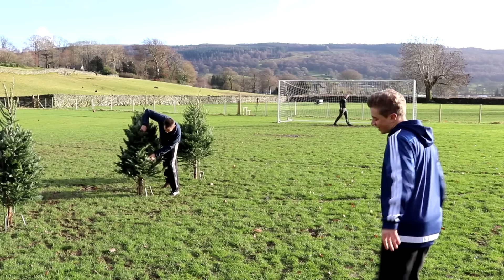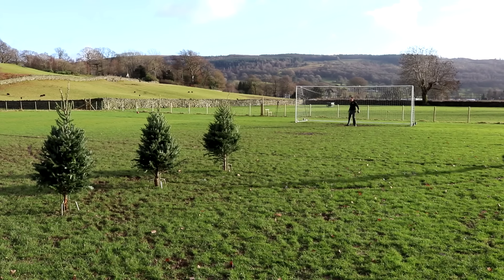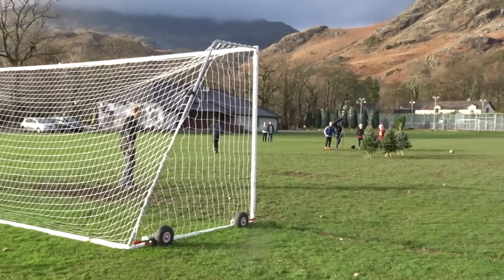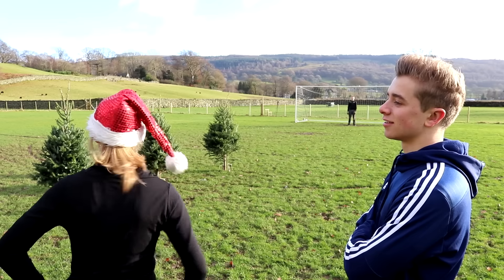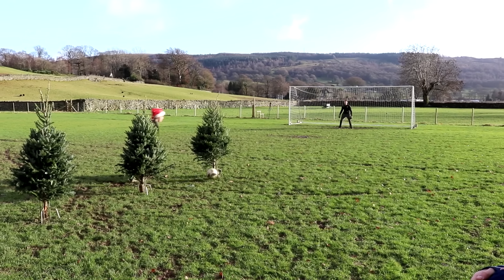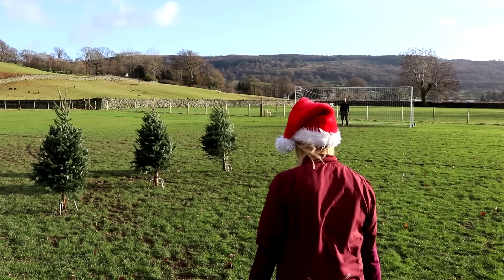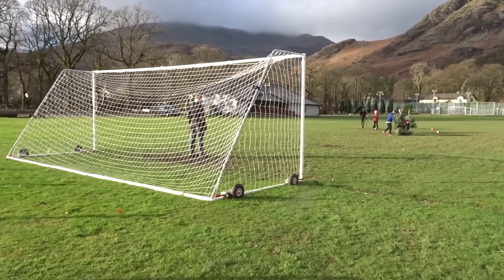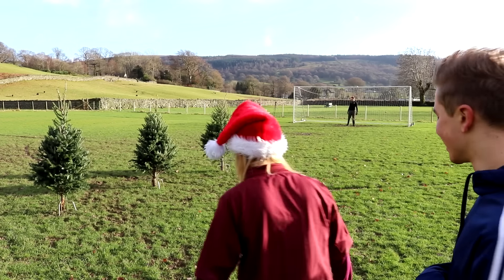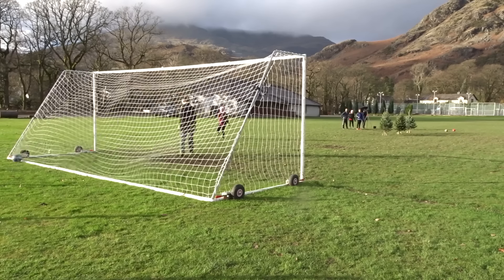The first challenge is the Christmas tree free kick challenge. To win this challenge, both players on a team have to score. I think I should go first. Okay, confident. Introducing our first free kick taker - my mother. Good luck. We were relying on you. The wall - the wall let us down on the first shot. I think it's a Christmas hat thing.